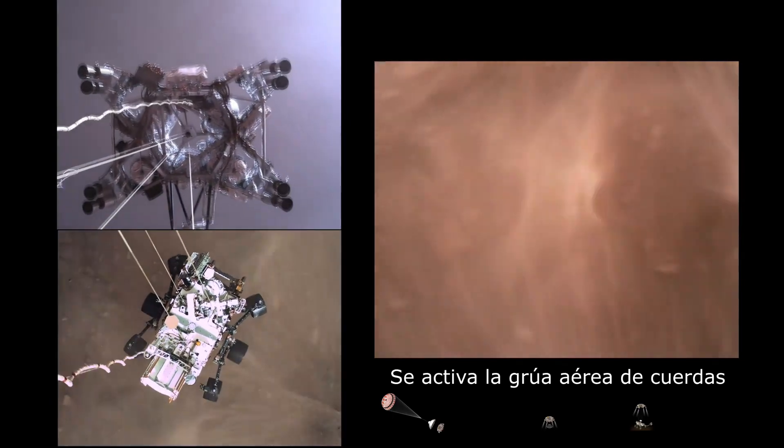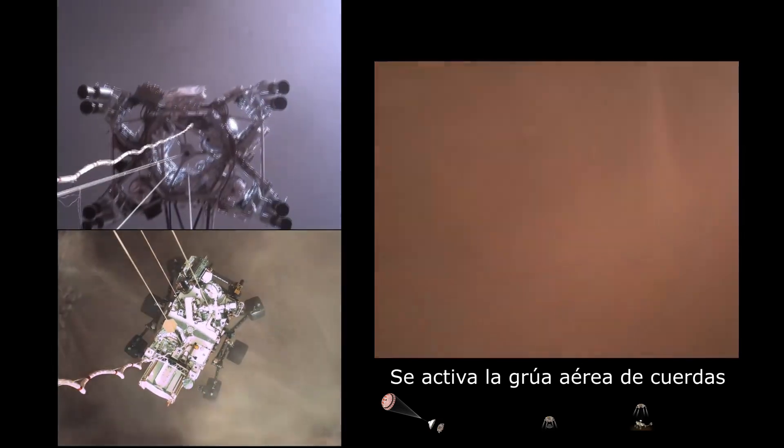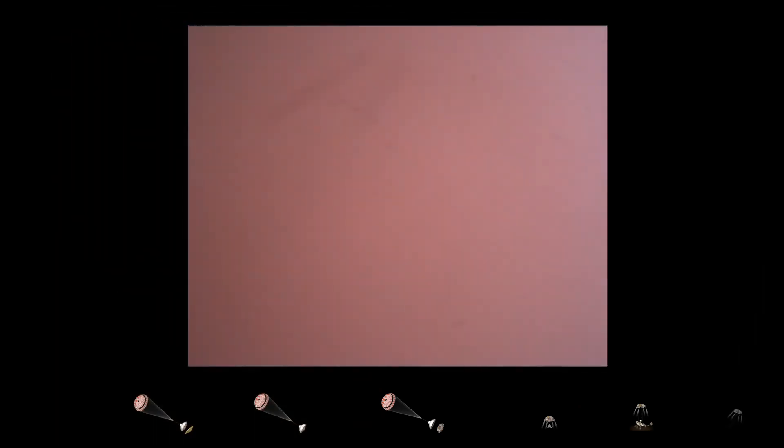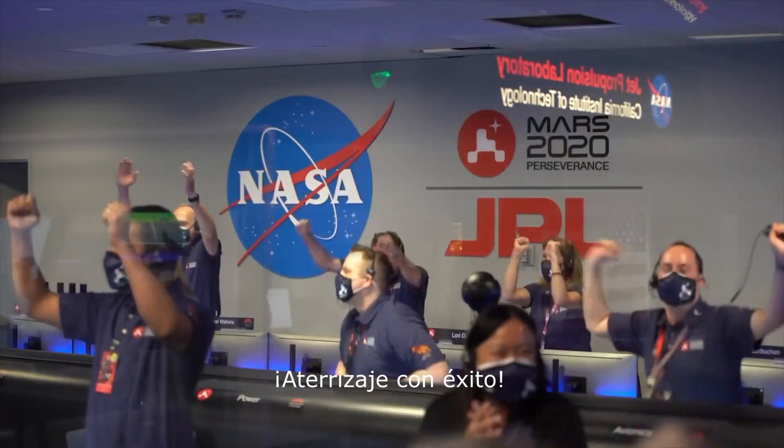About 20 meters off the surface. Touchdown confirmed — Perseverance safely on the surface of Mars, ready to begin seeking the signs of past life.